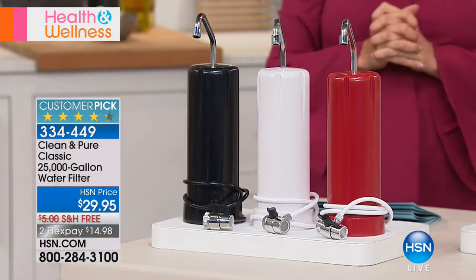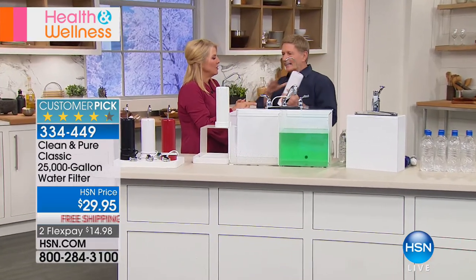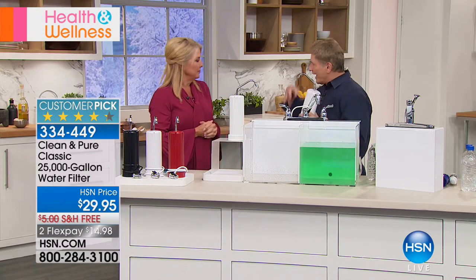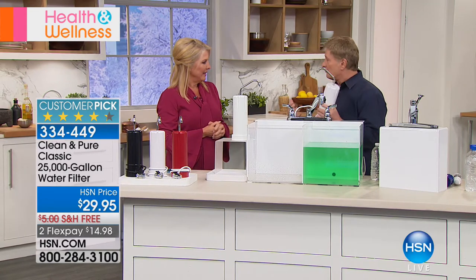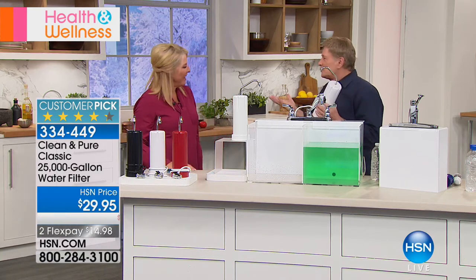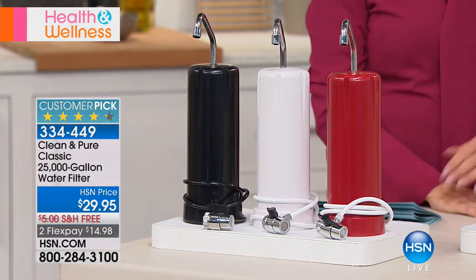This is the answer and has been the answer for a long time here at HSN. It is the longest-running product in the history of this company — it's been on for years and decades and decades. This is the 25,000-gallon water filtration system. Buzz Acosta joins me — how many years has it been on the air? At least 35 years. It's been on that long only because it does what we say it does, and it does it very well. It's a customer pick.